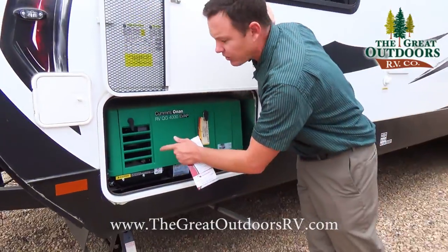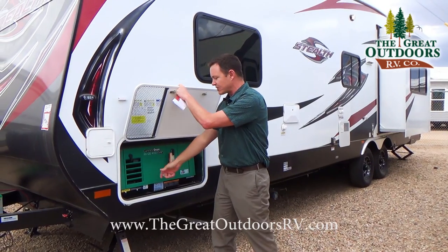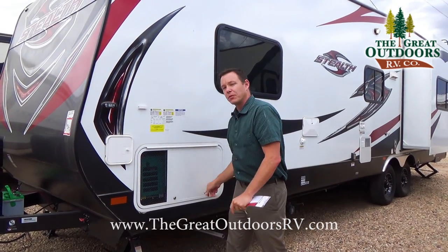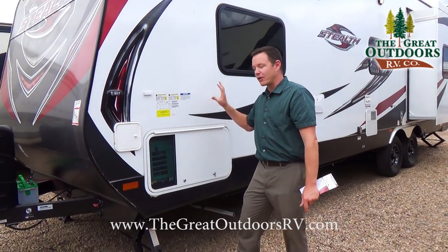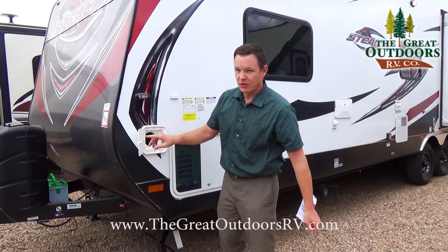A technical note: on generators like this they have a little switch inside here so you can take it off and switch that over if you blow a breaker. So if the generator is on and you don't have power inside, come switch that over. This spot right here is where you put your sewer hose.